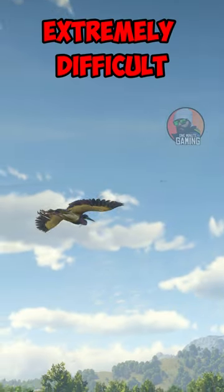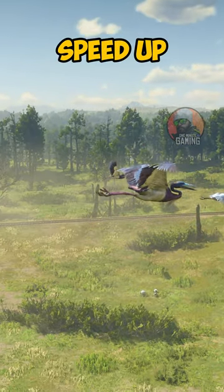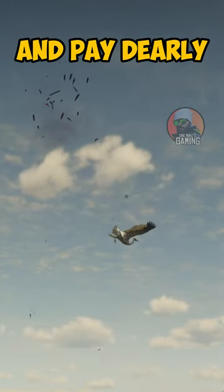Hitting flying birds with arrows is extremely difficult because the birds actively dive to avoid the arrow and then speed up. In rare cases, they make a mistake by gliding in the wrong direction and pay dearly.